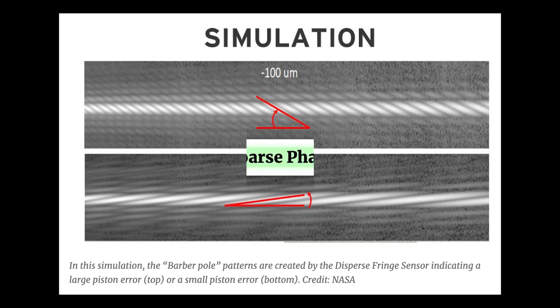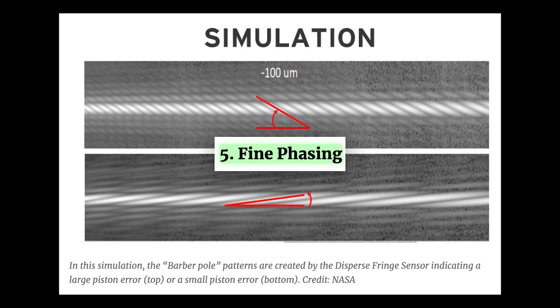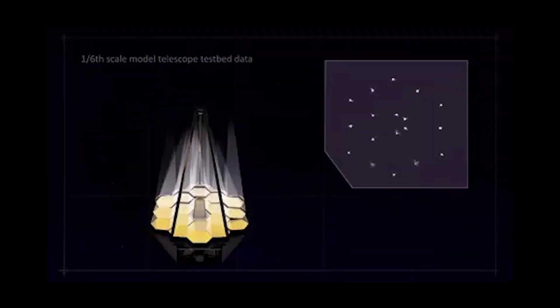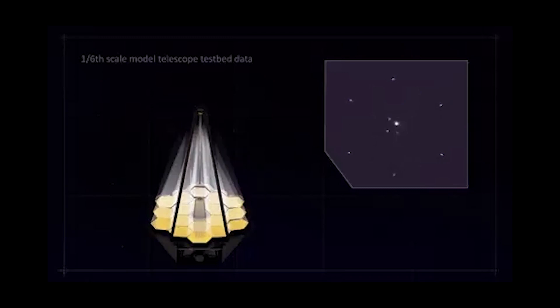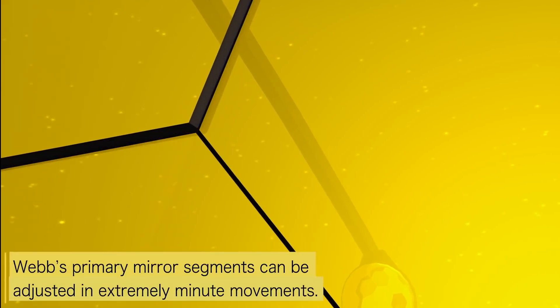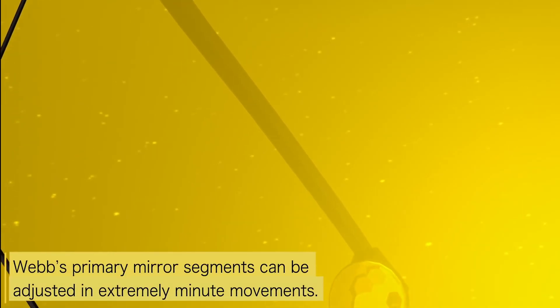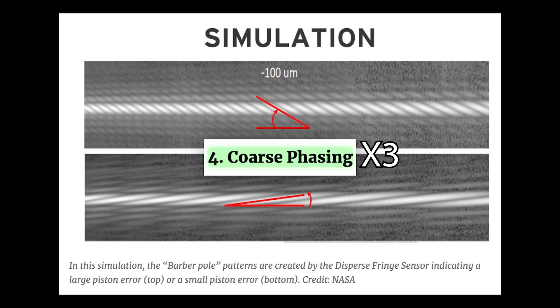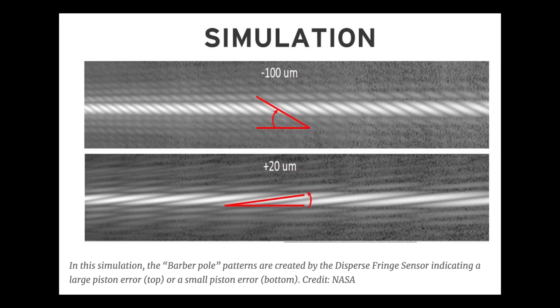Step 4 is called coarse phasing and it will be done at the same time as step 5, which is called fine phasing. At this stage, even though all the images have been stacked on top of one another concentrating all the light in one place on the infrared detector, the mirror segments are still acting as 18 small telescopes. They still need to be perfectly aligned with each other with an accuracy smaller than the wavelength of light. To do this, coarse phasing will be conducted a total of three times using the near infrared camera and a special sensor to measure and correct alignment errors.